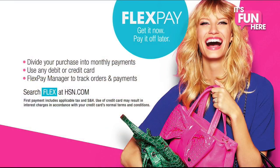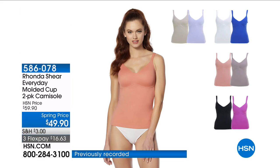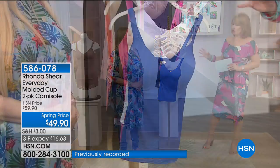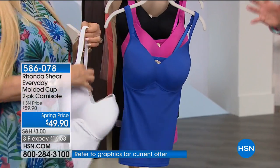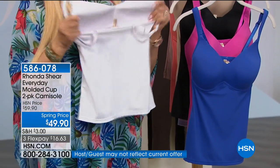Get it now and pay it off later with absolutely no monthly interest. I think of all the things you make, this might be my favorite. It's absolutely one of my favorite things in my fashion arsenal from Rhonda Shearer, because Rhonda designs the most beautiful cami that has a built-in molded cup. Essentially, your bra is built in.